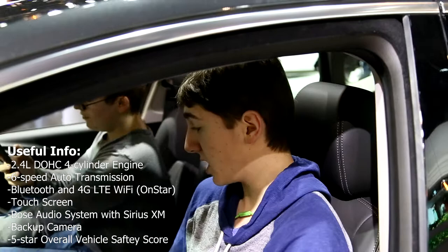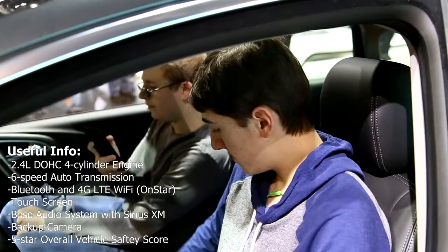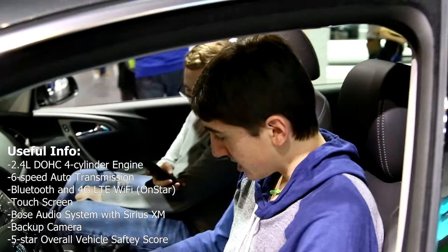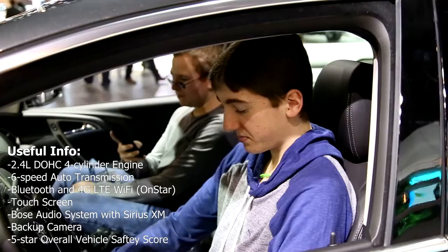It still has that traditional Buick flair and style. The leather interior still has the standard Buick feel. And they've traded the traditional park brake for just a little button. I'd give it a seven and a half out of 10. Pretty nice. If I could pick one, I'd say the V Sport.